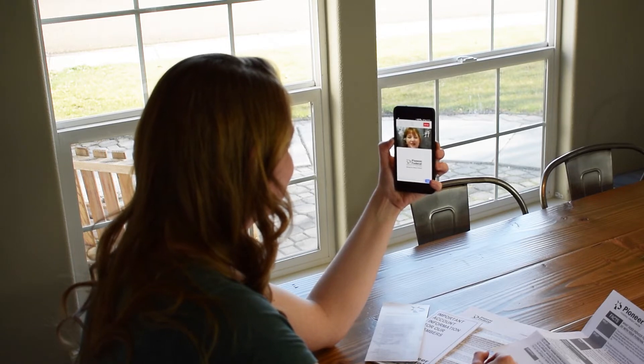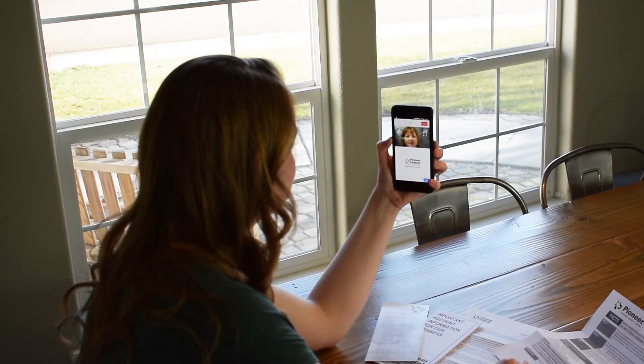Hi, welcome to Pioneer. My name's Laura. How may I help you today? Hi, Laura. I wanted to set up a savings account for a car.